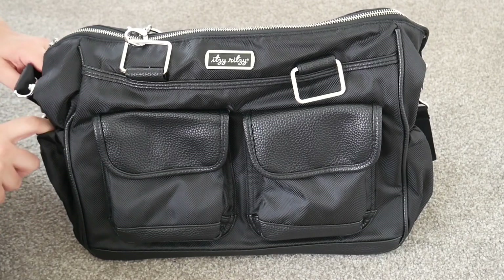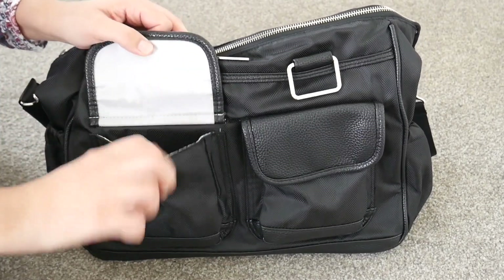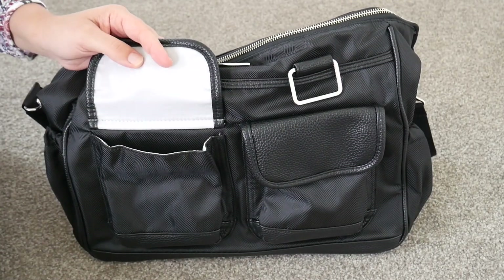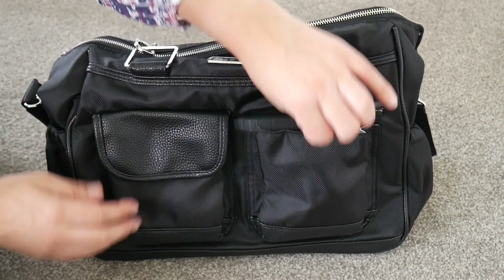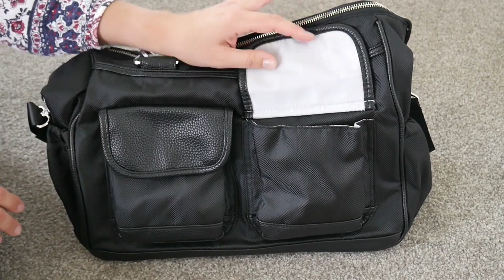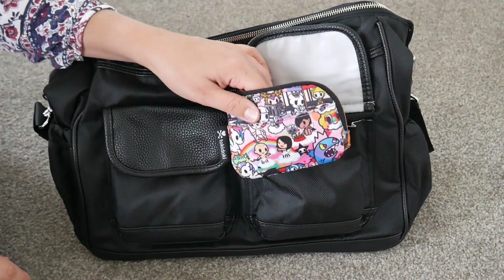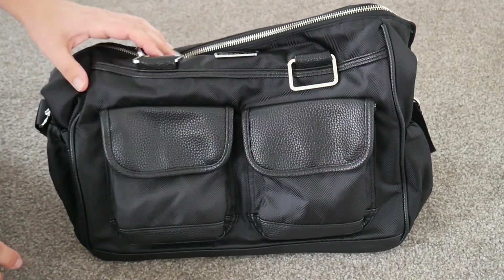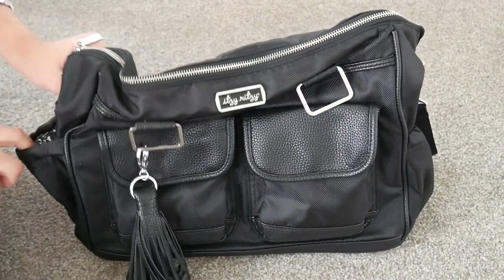I'm going to pack up the front pockets first, then we'll go into the middle of the bag, then we'll do the bottle pockets last. In this pocket here — it has a magnetic closure — I'm going to put my iPhone 10 because that fits perfectly in there and closes shut really nicely. There are faux leather accents down here too; it's just a really nice classy-looking print. In this side I'm going to put my Tokidoki coin purse with my lipstick and lip gloss and stuff in there.